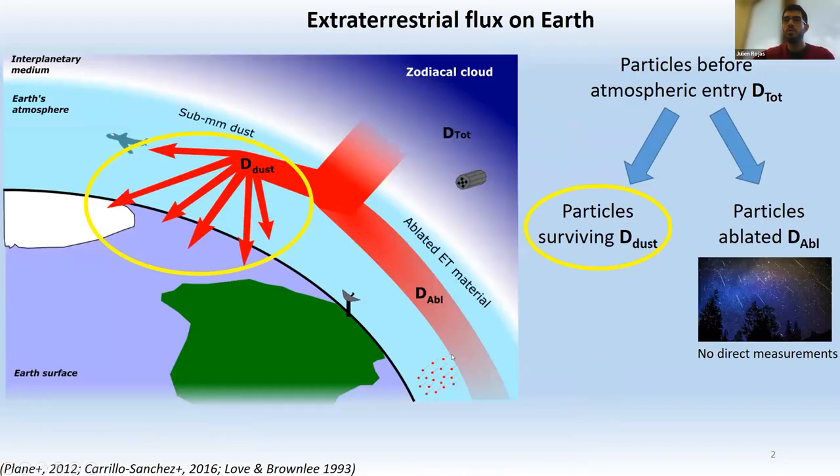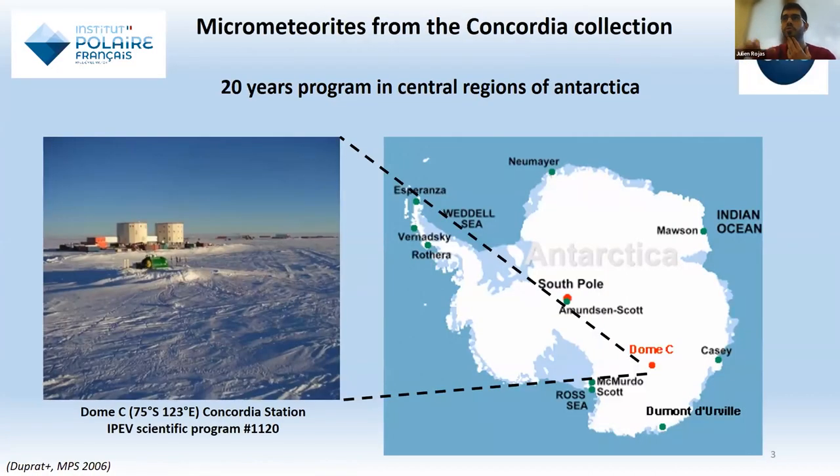A quick introductory note: the submitted particles arriving on Earth are divided into two main categories — ablated particles that do not survive atmospheric entry, and particles that survive and reach the Earth's surface as micrometeorites. We are measuring that part of the flux: micrometeorites. The micrometeorites used in this study come from the Concordia collection, a 20-year program performed around the Dome C station in the central regions of Antarctica.